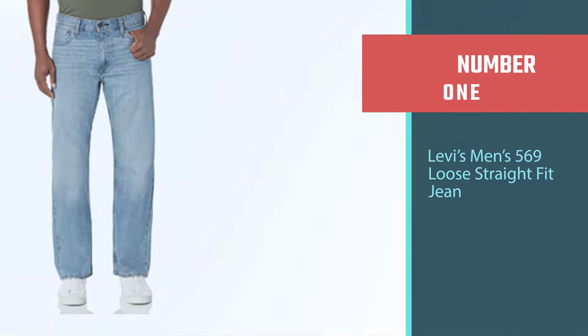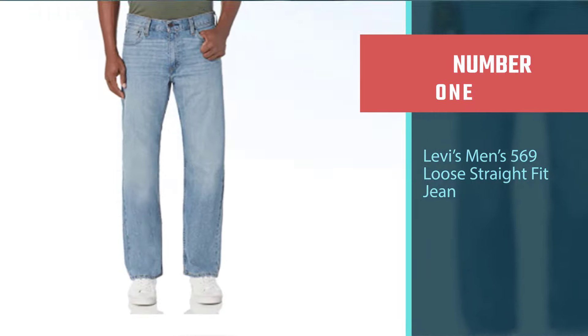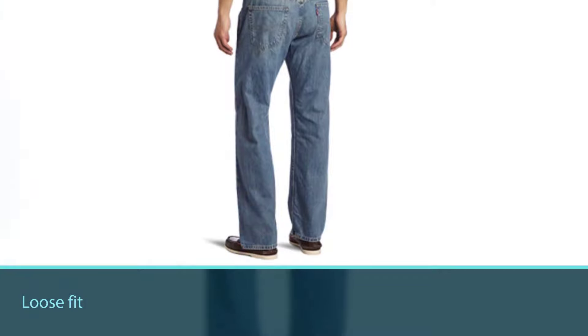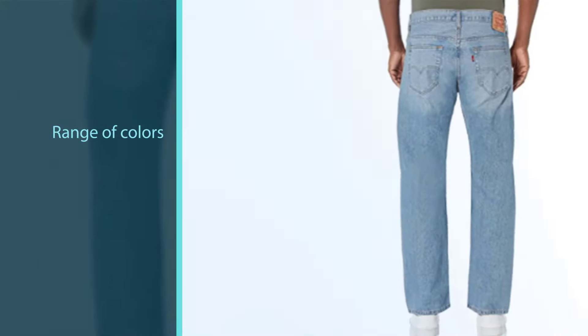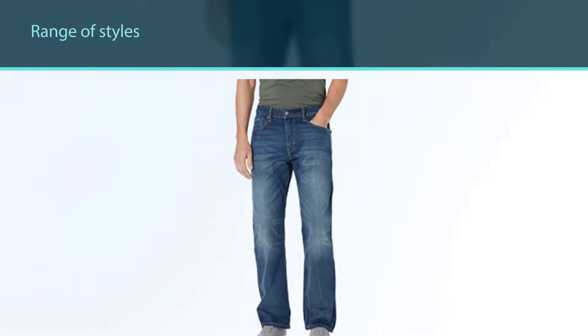Number one: Levi's Men's 569 Loose Straight Fit Jean. First up, we have these loose straight fit jeans from Levi's. The loose fit of these Levi jeans means that you can stay comfortable while you work, with plenty of room for airflow around your legs. However, they keep a classic straight fit design, so there will be no loose ends waiting to get caught on something while you work.